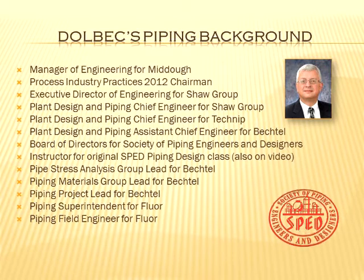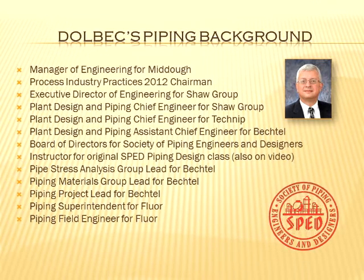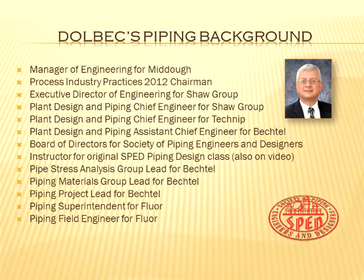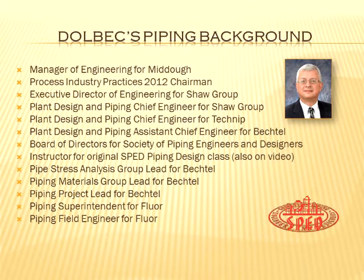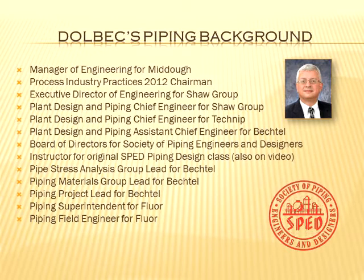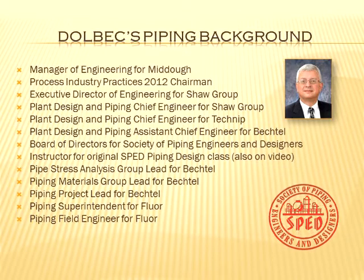There's two jobs on that list that were my favorite jobs: Chief Engineer of Piping and Plant Design for Technip, and the same thing for Shaw. As a hiring manager, I got to put the best people around me working directly for me. And after a lot of years in piping, I had my own favorite practices that I thought were most important, and I got to implement those at the companies I was at.